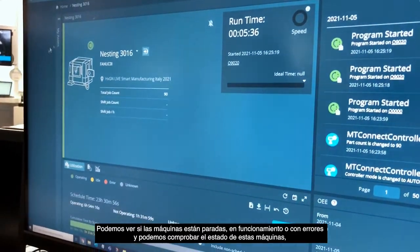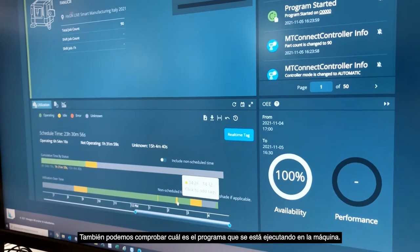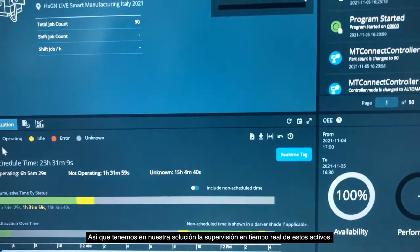We can have notifications about the usage of each machine, and we can also check what program is currently running on that machine. Our solution provides real-time monitoring of these assets.